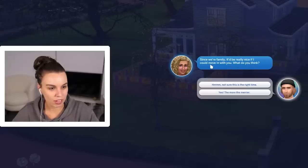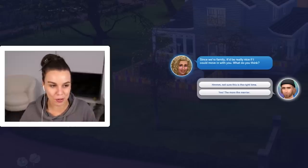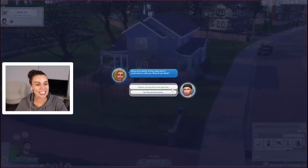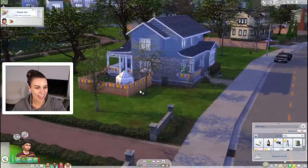A family member says 'Since we're family it'd be really nice if I could move in with you.' What is with all of our family members wanting to move in? This is not the right time, mom. I mean Monty just asked and now Kim is asking - it's just not a good time.